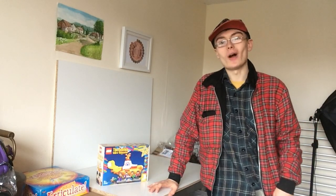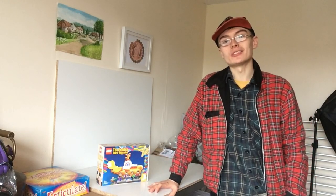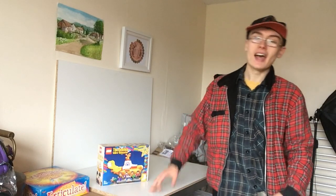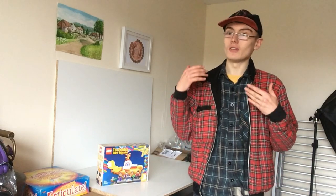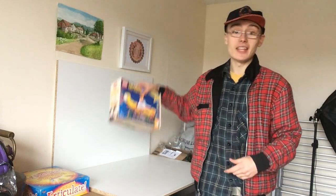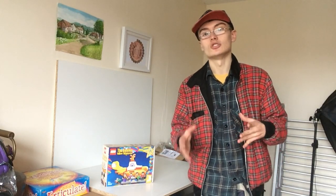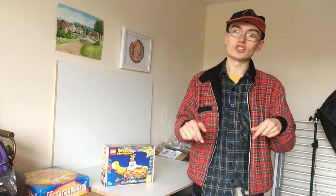Hi guys, it's Adam and welcome to a new series of videos on my channel. This is going to be called Ads Invest, and I'm going to be documenting the things that I'm buying — whether it be cars, Lego sets, cryptocurrency, or anything like that. I'm going to be documenting my investing journey with you guys on this channel.